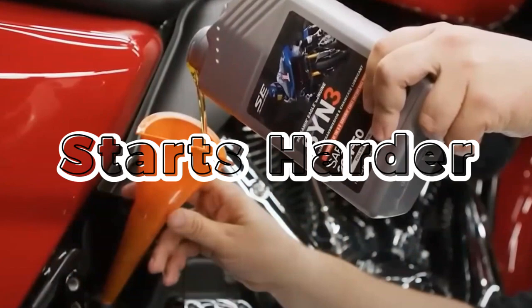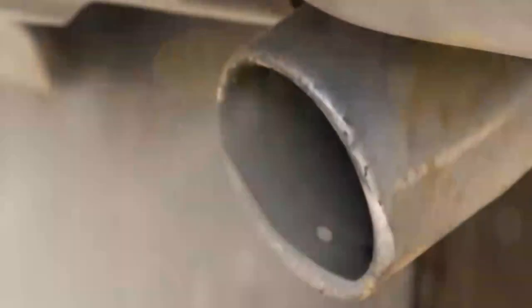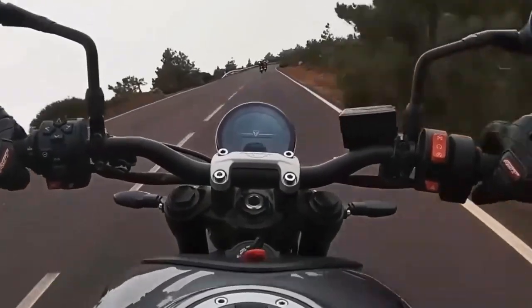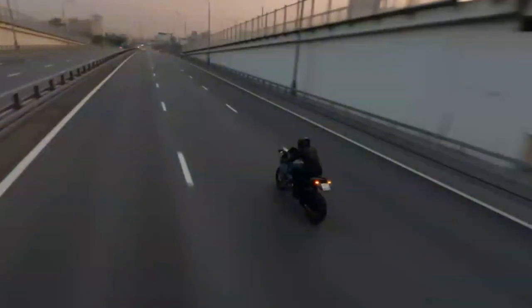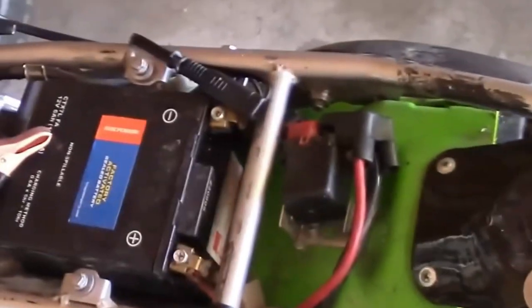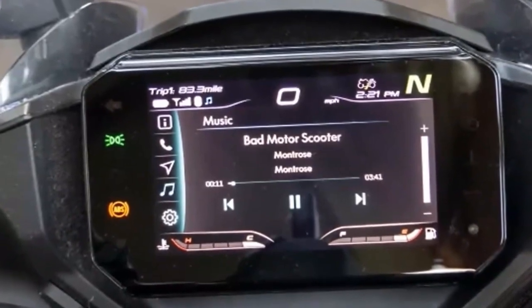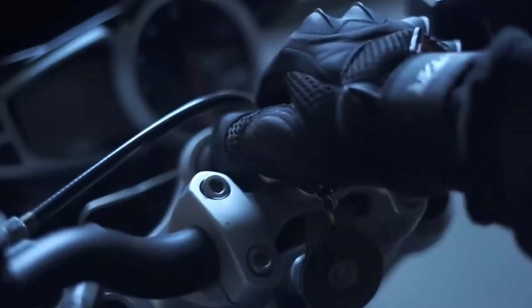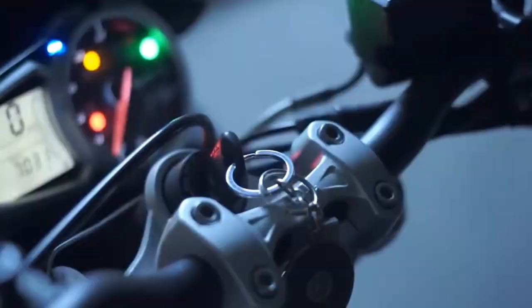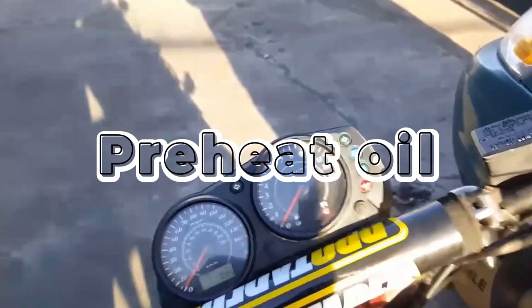If you ride a carbureted motorcycle, using the choke correctly is vital. Don't overuse it — too much choke leads to rich running, fuel washing down cylinder walls, and excess carbon buildup. Use just enough to start and run smoothly, then gradually turn it off as the engine warms. For extremely cold weather, engine block or oil pan heaters are available for some larger motorcycles or touring models. These preheat the oil and engine internals, making starts smoother and reducing wear dramatically.